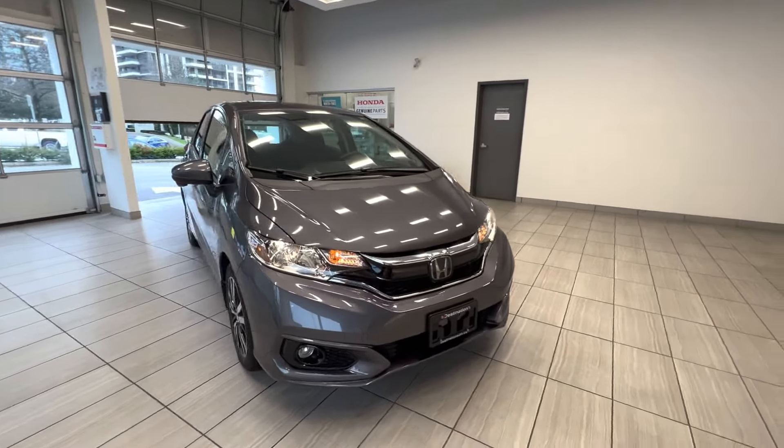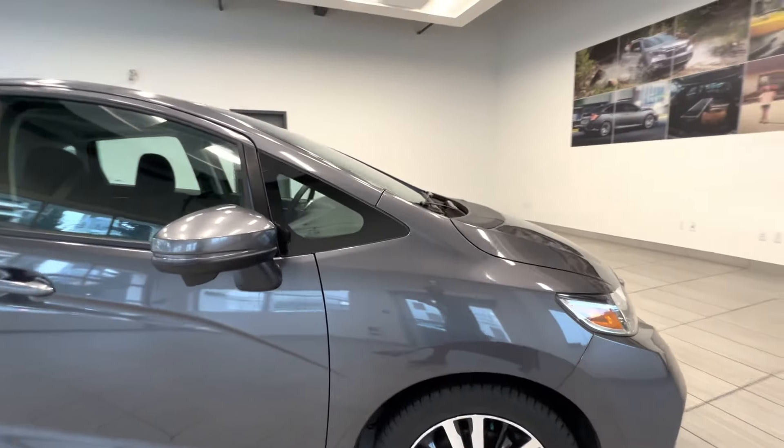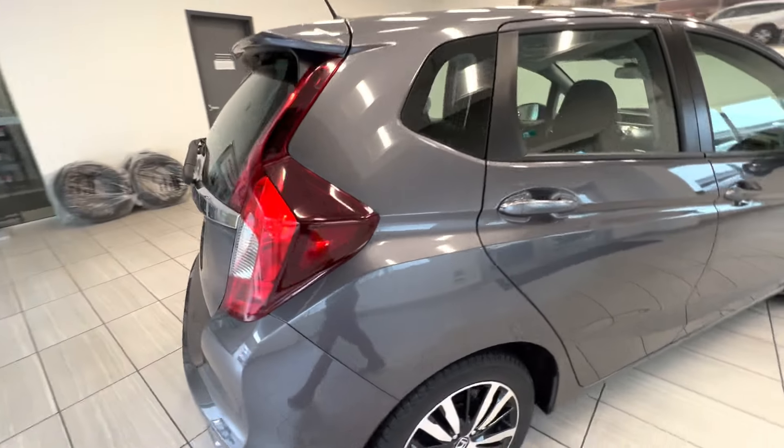This is a 2020 Honda Fit EX. Here's the alloy wheel — it has a lane watch camera — and here's the back of the car.